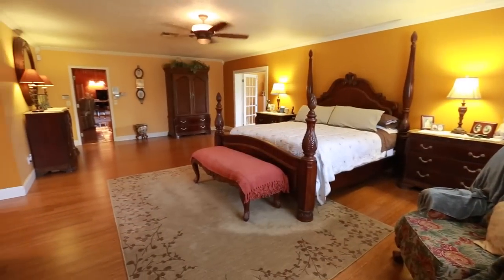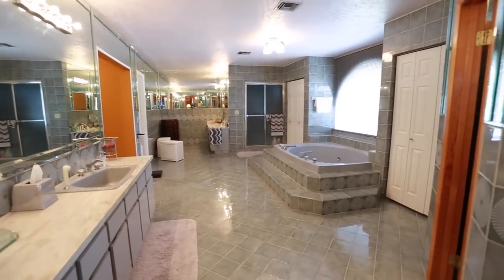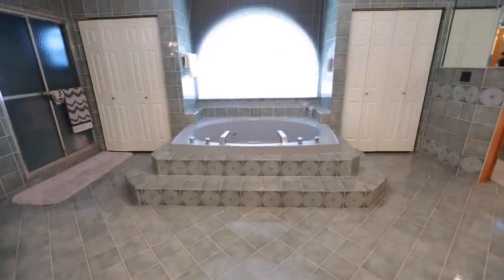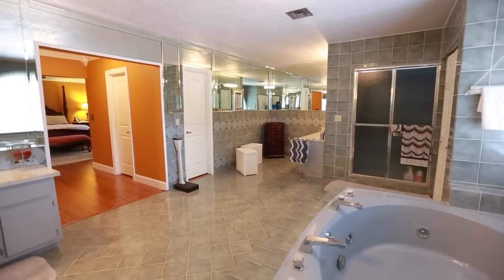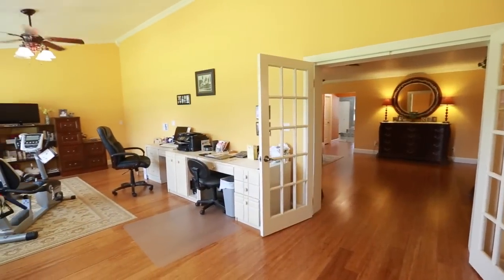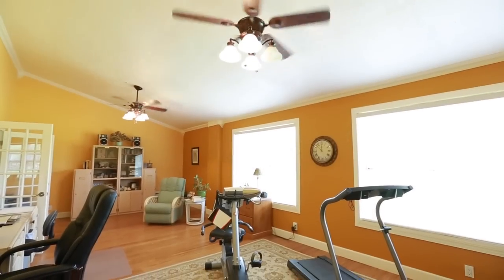This master bedroom features a spa-like bathroom and is just over 350 square feet. There is also a sitting room just off the master that can be used as a gym or even a home office.